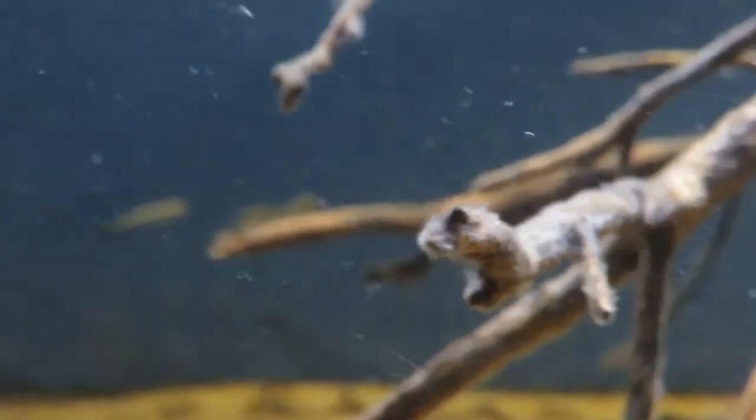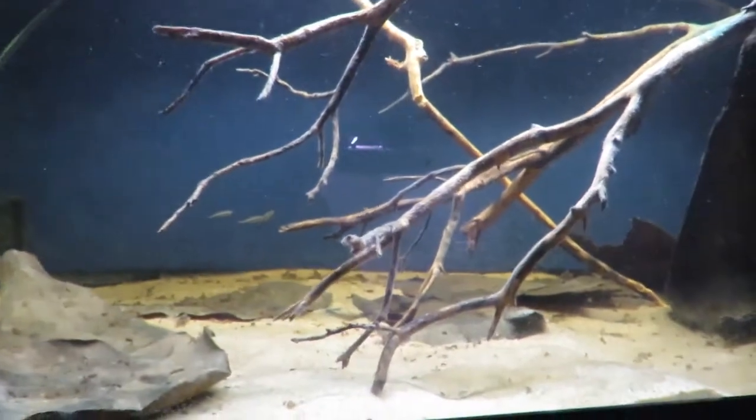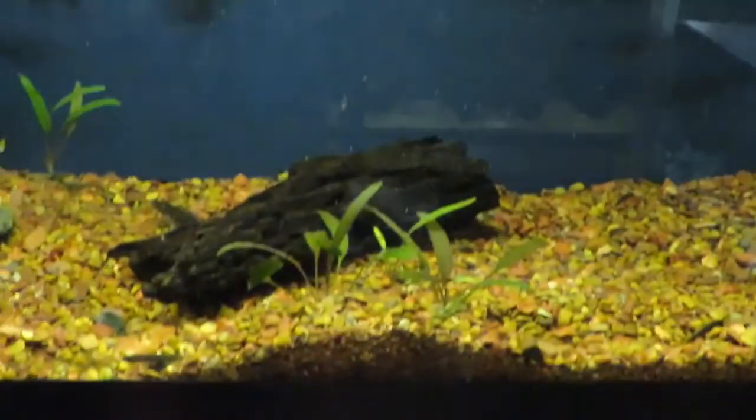As soon as I put them in here the pair of angels I had in here started chasing them around, so I removed the angels. We'll give these some time to grow and then eventually I'll put angels back in, but for now the angels are going to stay out. This is my biotope tank. I hope everybody makes it — I ended up with the Ariatis pencil fish, the bricard eyes which are doing good, and the julies are looking good also.